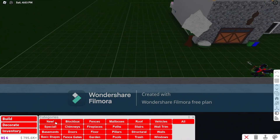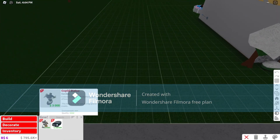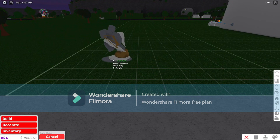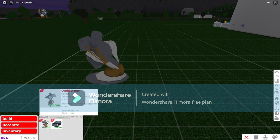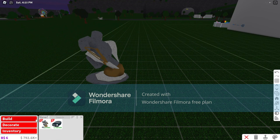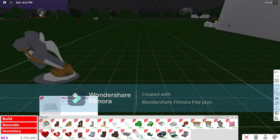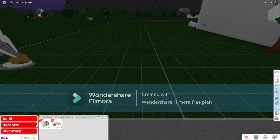If we go into build mode and go into new items, we have a new sculpted statue for Valentine's Day. This is only available for a limited time during Valentine's Day.